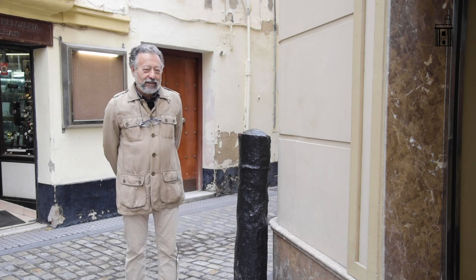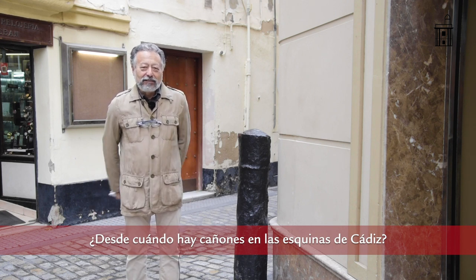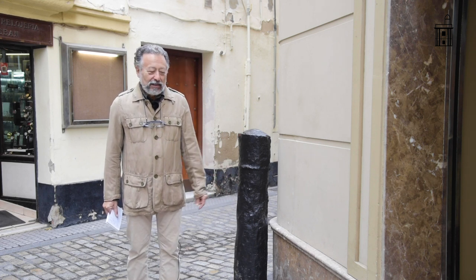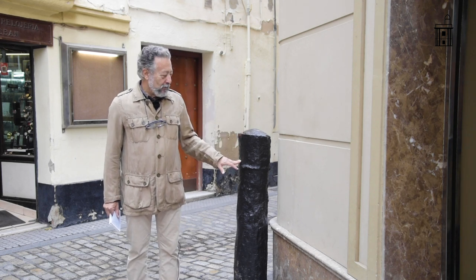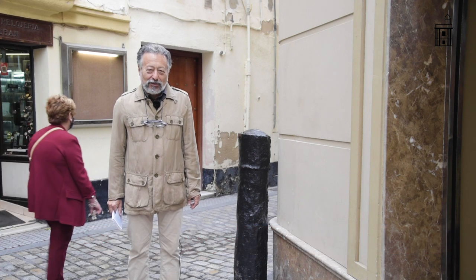A question we can ask is: since when have the guardacantones existed in Cádiz? Since when have they been placed on the corners? Well, we know that in the year 1697 there was an edict from the military and political governor of the city of Cádiz, which warned that cannons were separated from the facade and that in that gap dirt, rubbish, and sand accumulated. He issued an edict obliging building owners to embed the cannon into the facade. As we can see on this one, the ordinance has not yet been complied with, since it remains free-standing. Therefore, cannons have existed on the corners of Cádiz since the 17th century.